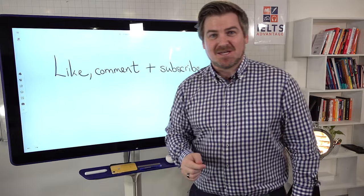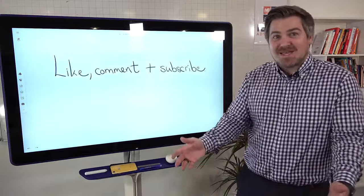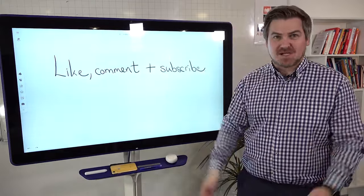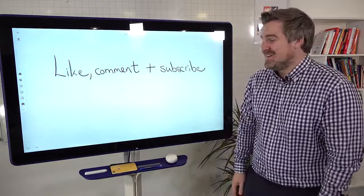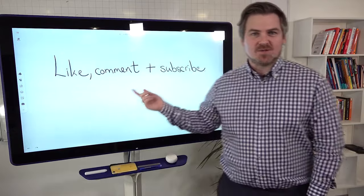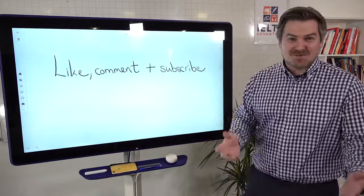As this is YouTube, we do not ask for any money. If you enjoy these videos, all we ask is you give them a like, or comment below. And if you want to get updates when we make new videos, please feel free to subscribe.